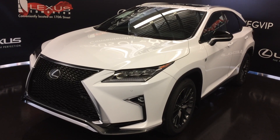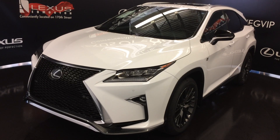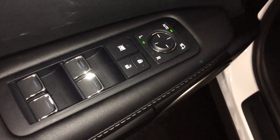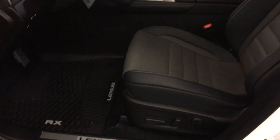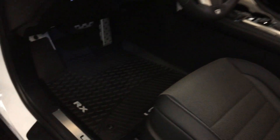This one in front of us is the F-Sport Series 2, ultra-white exterior, black leather seating, 4-door 5-passenger. Powered windows, locks, and side mirrors with power folding. Driver memory settings for side mirrors and steering wheel. Side window defoggers. Power adjustable front seats with lumbar support. 10 airbags.